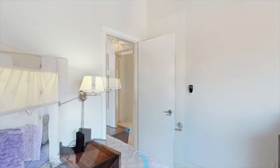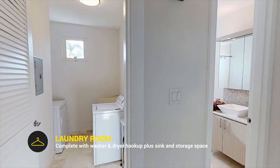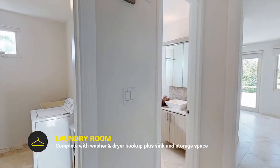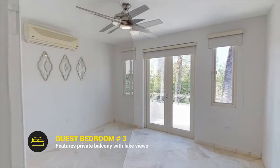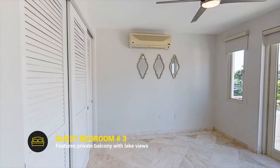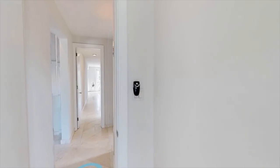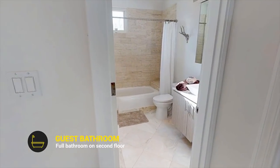On the hallway that connects the upper-level bedrooms, you will find the well-located laundry room. The next guest bedroom also shares great lake views and has a distinct private balcony, and is also close to the guest bathroom.